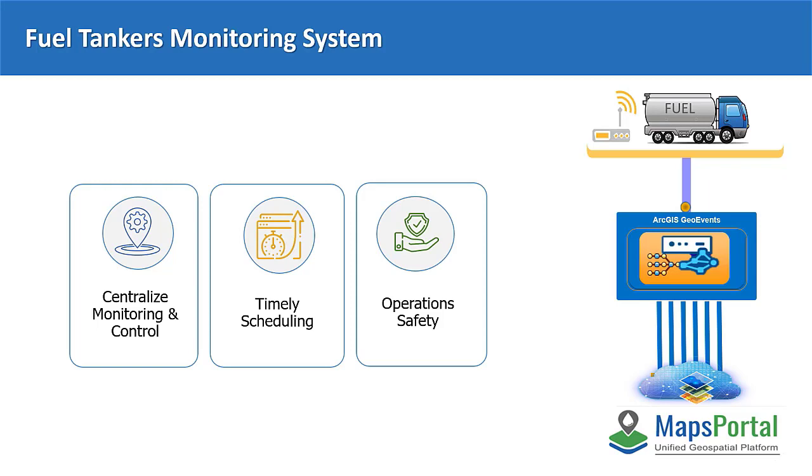To overcome this, it was necessary to provide a solution with mapping and situational awareness capabilities, along with real-time tracking and fuel level reporting for all tankers during their daily missions. So, we have implemented a fuel distribution monitoring system by integrating KOC Maps Portal with the fuel sensors of the tankers using ArcGIS GeoEvent.